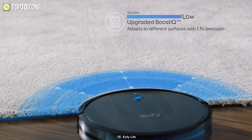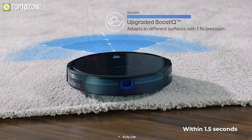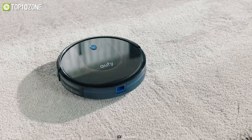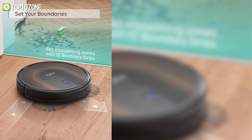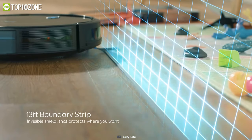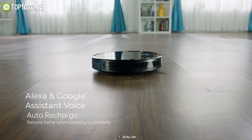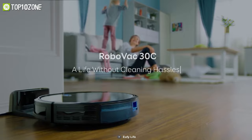Its second-gen BoostIQ technology automatically increases suction strength within 1.5 seconds whenever additional vacuuming strength is needed. This robot is aware of its surroundings due to over 10 infrared sensors and drop-sensing technology, while dual hull sensors detect the boundary strips you set, ensuring it only cleans the required areas. Utilizing the Eufy Home app, Alexa, and Google Assistant, it simplifies your vacuuming tasks and makes it a great choice to grab.